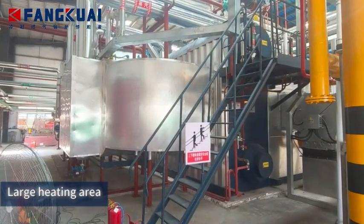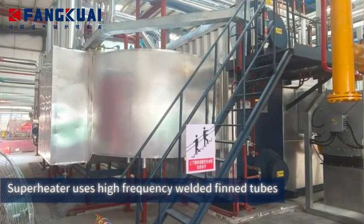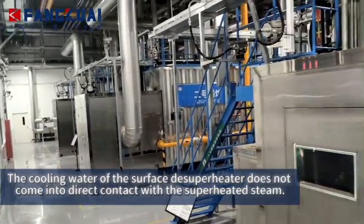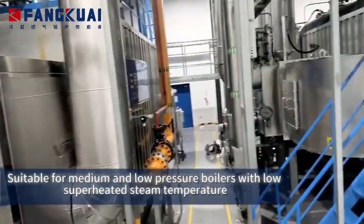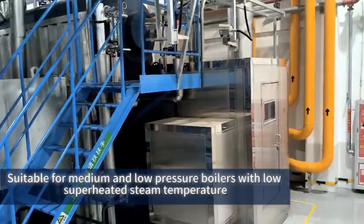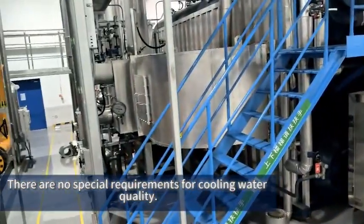Large heating area. The superheater uses high-frequency welded fin tubes. The cooling water of the surface de-superheater does not come into direct contact with the superheated steam. Suitable for medium and low-pressure boilers with low superheated steam temperature. There are no special requirements for cooling water quality.